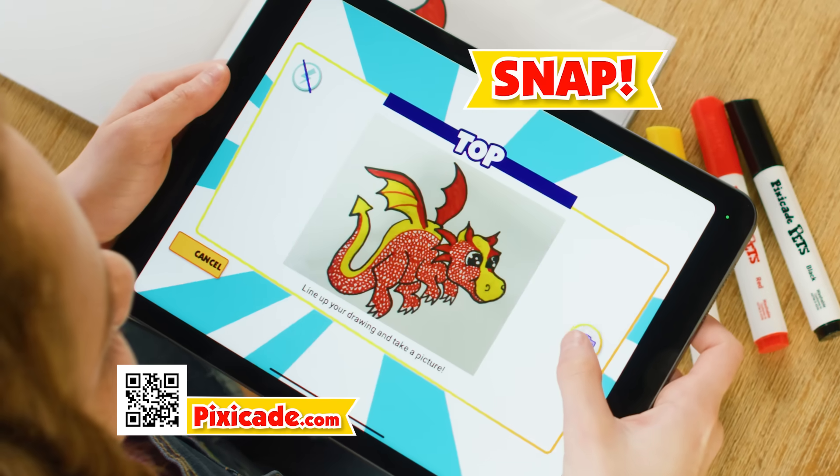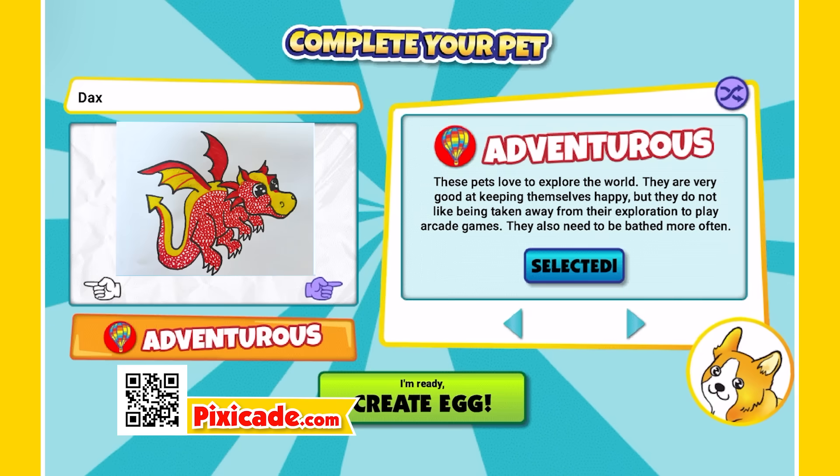Then, snap a picture in the Pixicade Pets app, and pick your pet's name and personality. Perfect!